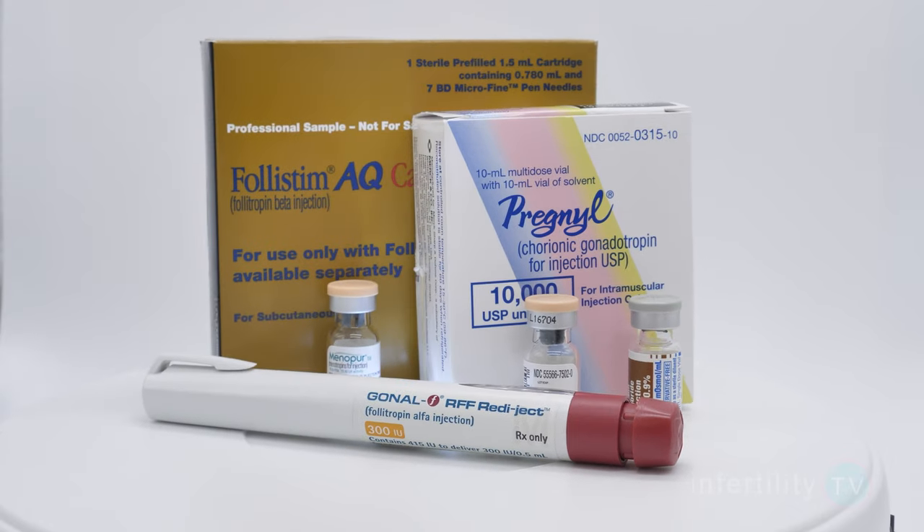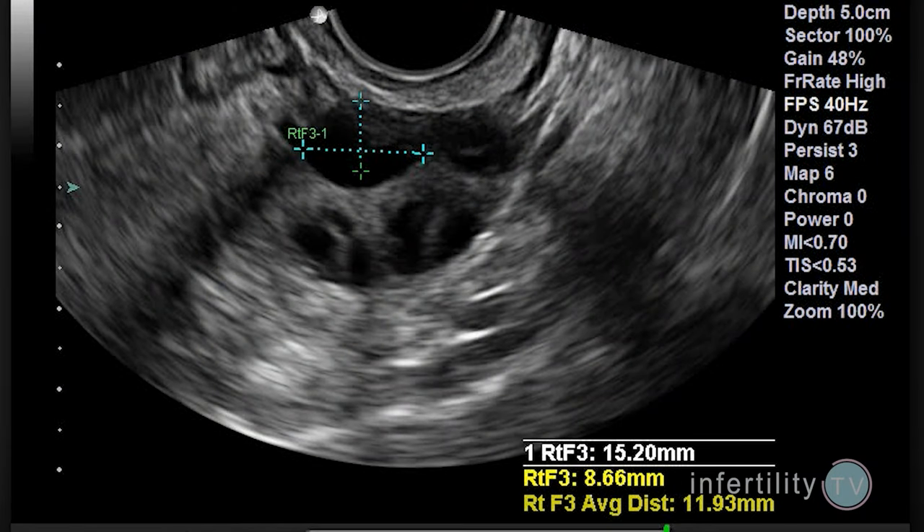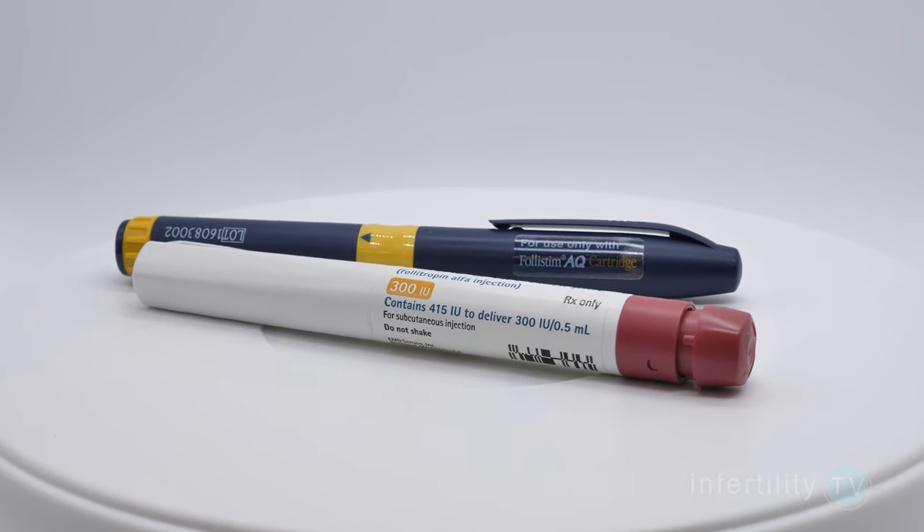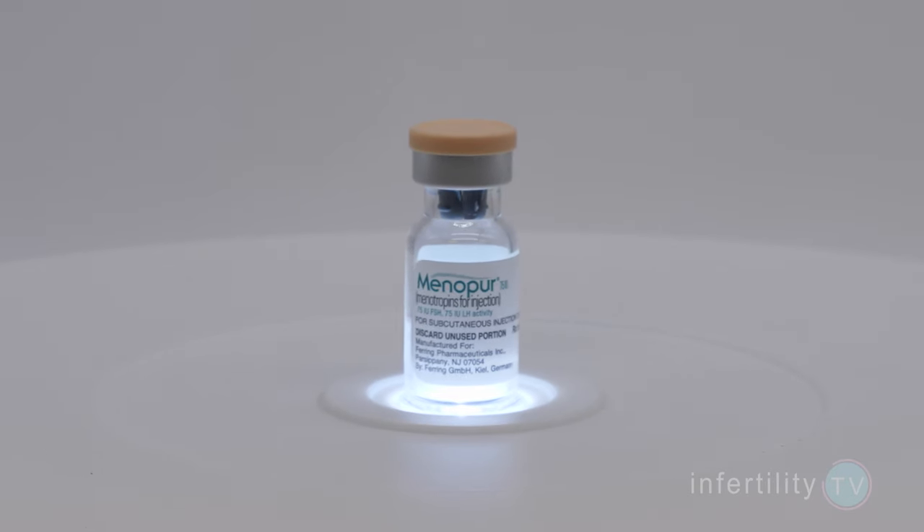Part of the reason that IVF is such a successful fertility treatment is the use of fertility medications to mature many eggs at the same time. These medications contain the same hormones as the pituitary gland, or ones that are very similar. The hormone which is needed to start the egg maturation process is FSH, or follicle stimulating hormone. Some fertility medications contain FSH alone — examples include Follistim and Gonal-F. Other brands contain a mixture of FSH and other hormones; one common brand is called Menopur. Whether given alone or as part of a mixture, it is primarily the FSH in the medications that can start the eggs on their journey toward maturation.